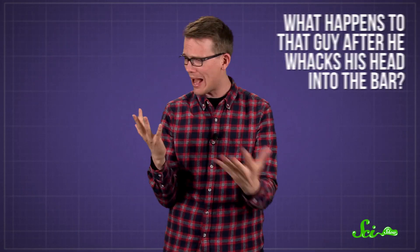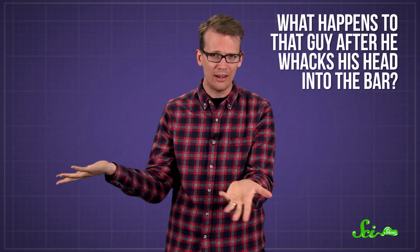All right, you ready for a joke? A man walks into a bar. Ouch! Normally, the joke ends there, if you could call that a joke. But here at SciShow, we take our puns very seriously and can't help but wonder what happens to that guy after he whacks his head into the bar.